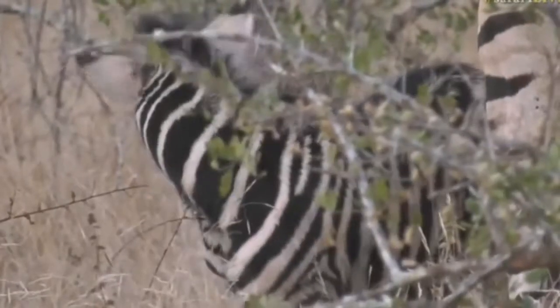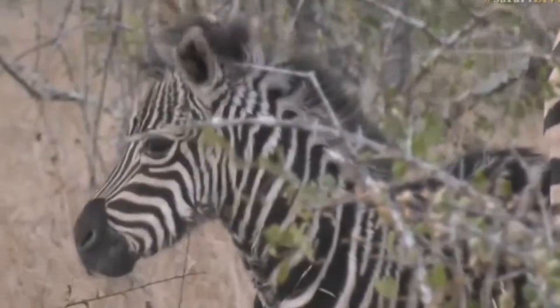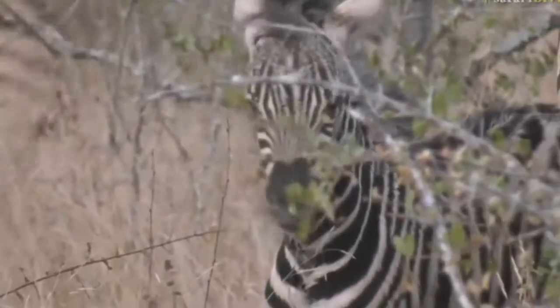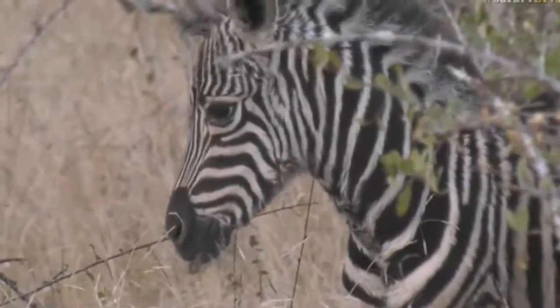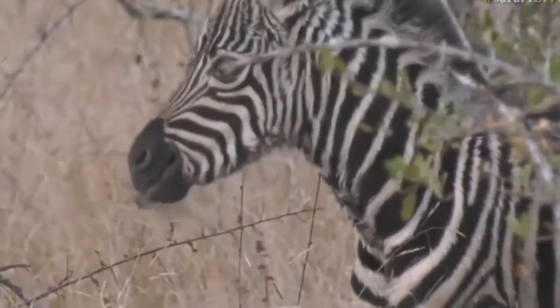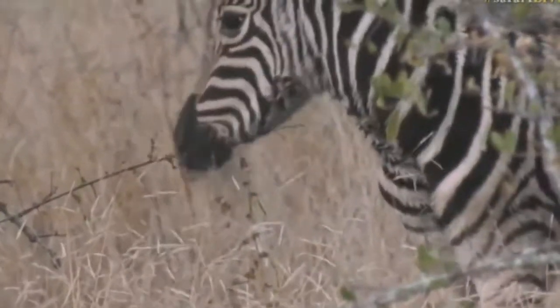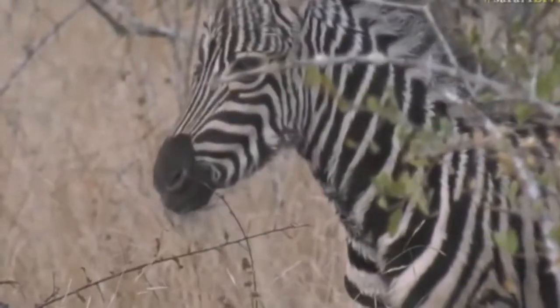Oh, careful you don't fall over! It was busy trying to groom itself so much that it almost fell over. You can't tell me there are many things in life cuter than a little baby zebra. What's in your teeth? Have you got your own fur stuck in your teeth? It looks like it's got its own fur stuck in its teeth from where it was grooming itself — you can see it just hanging down there off the chin.